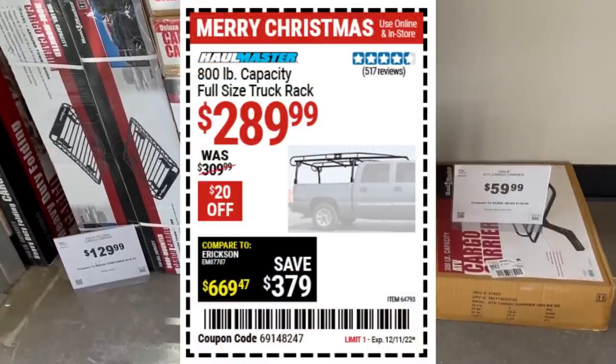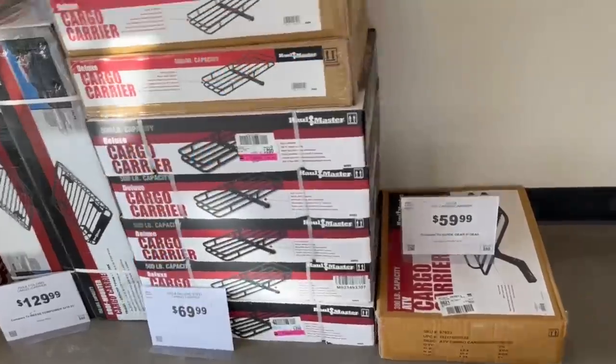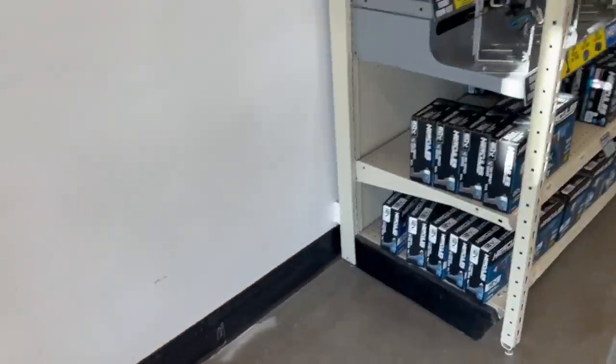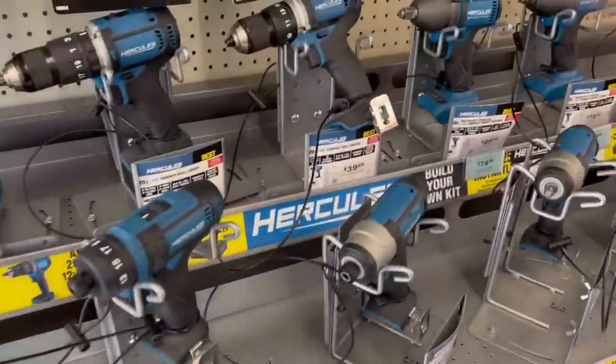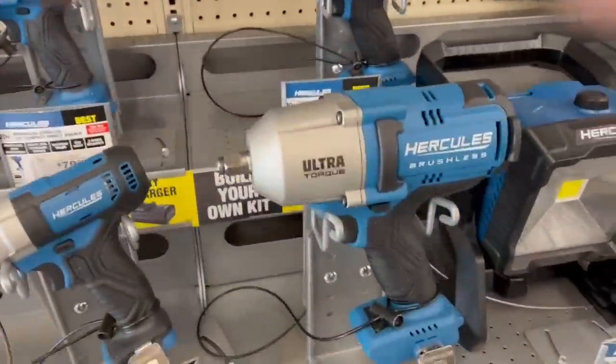We got some stuff here from Haul-Master, but the real savings is on the 800-pound capacity full-size truck rack for $290. Now, some states have regulations on truck racks — I don't know why the government needs to regulate my truck rack, but they do — so just double-check before you put one of those on your truck.